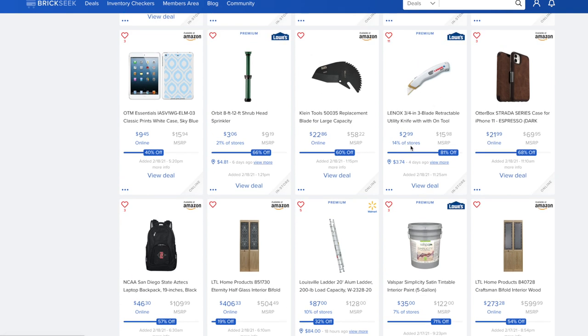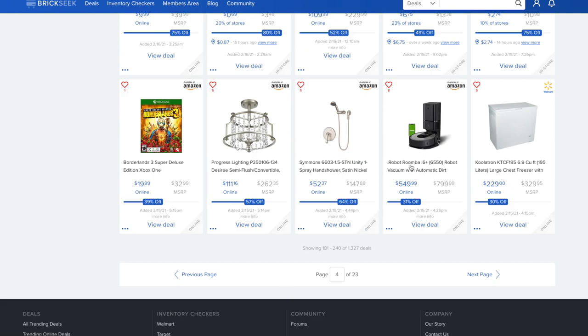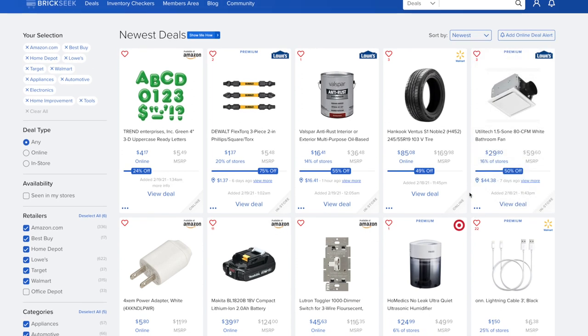That Lowe's utility knife deal was added four days ago so we'll let that one go. The iRobot Roomba i6 Plus robot vacuum with automatic dirt disposal is $549 versus $799.99. The Coolатron 6.9 cubic foot large chest freezer is $229 versus $329.99.